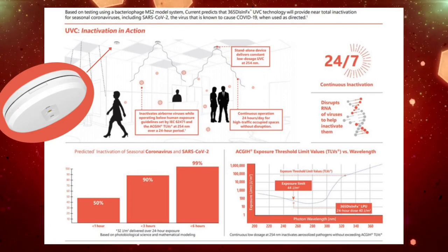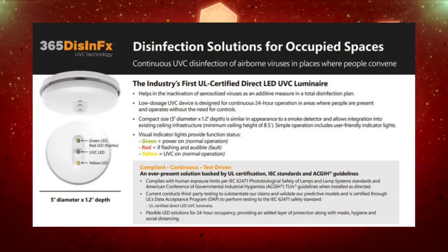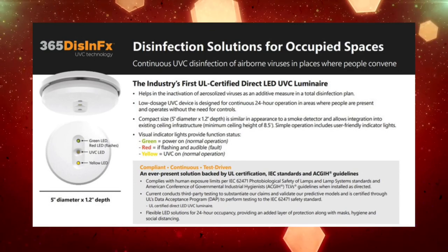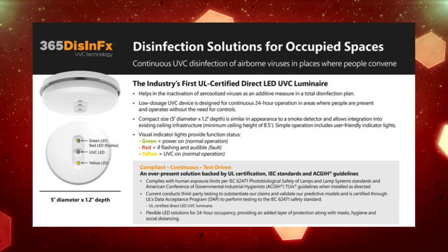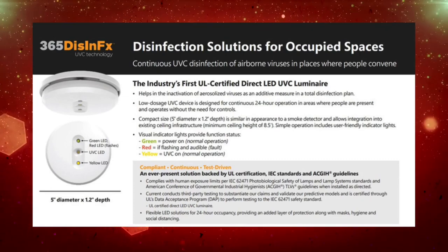The LPU's compact size is a 5-inch diameter and 1.5-inch depth. It is similar to the appearance of a smoke detector and allows integration into existing ceiling infrastructures at a minimum ceiling height of 8.5 feet.